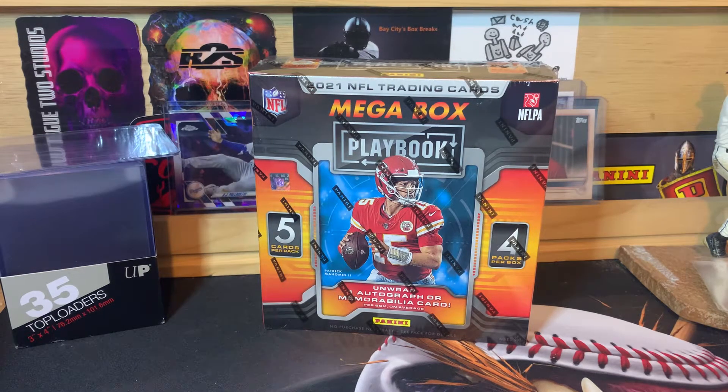What is up everybody? Welcome back to the channel. P&W Card Collector here back with another video for you. Today we have a 2021 Playoff Mega Box.